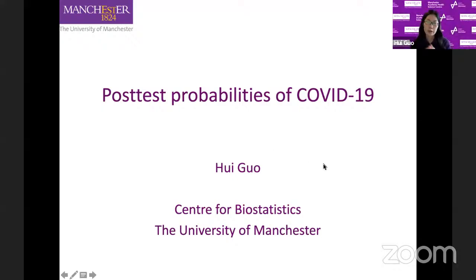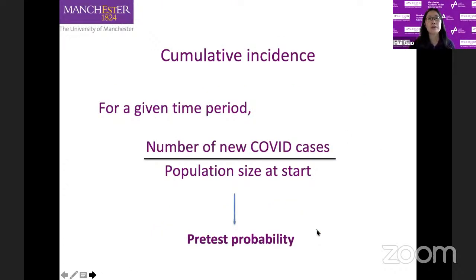I'm from the Centre for Biostatistics and today I'm going to discuss post-test probabilities of COVID-19. The first factor which will affect post-test probability is cumulative incidence — by definition, for a given time period, the number of new COVID cases divided by population size at the start of that time period. It is often called pre-test probability because prior to any formal testing this is the only way we can estimate for each of us the chance of getting COVID.